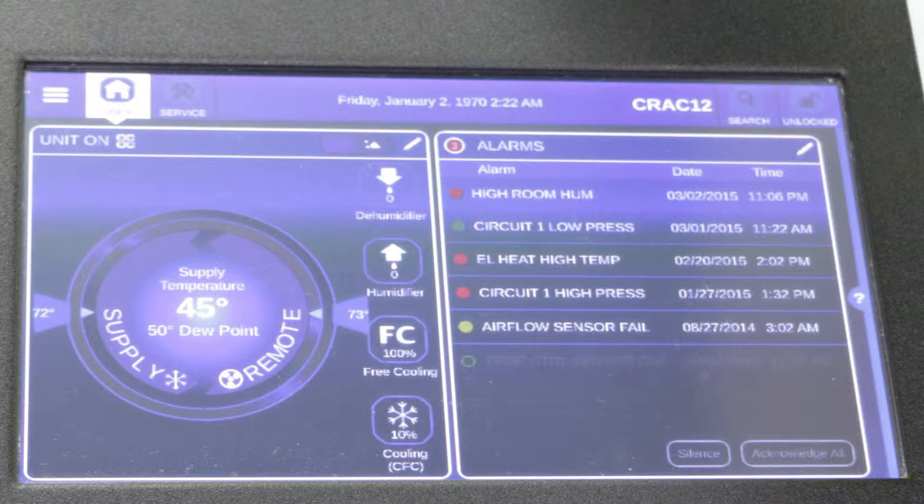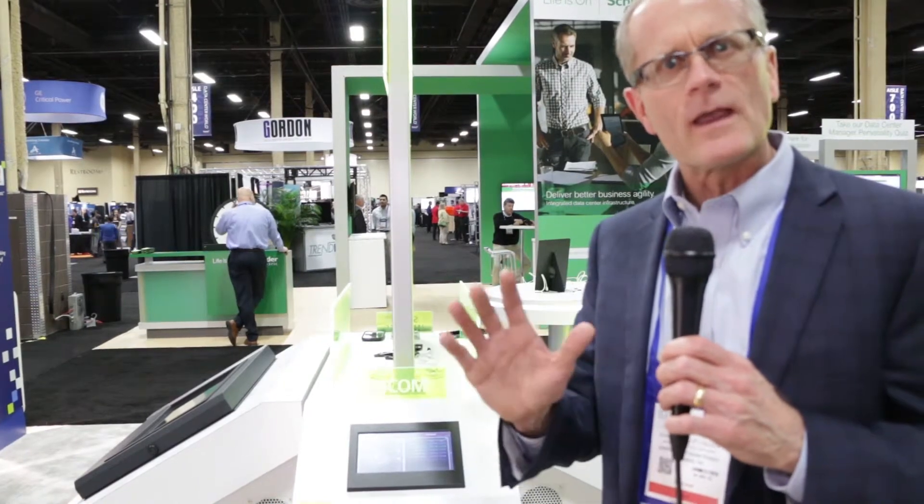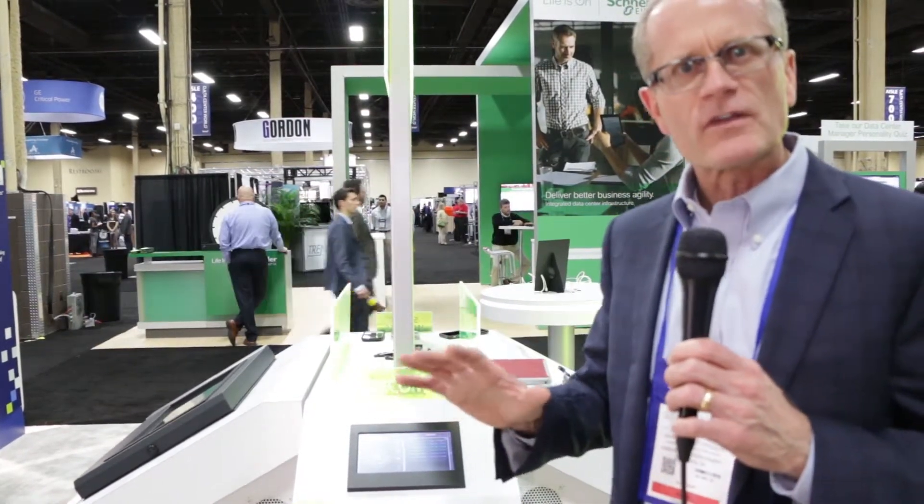One is, as you can see here, a slightly easier to use user interface. Number two, it has advanced protection routines — it monitors over 300 points within that specific cooling unit. By monitoring those 300 different points, it provides advanced protection routines and schemes so that your unit will not go down. It also has built-in facilitation of machine-to-machine communication so it can coordinate with different cooling units to provide a higher level of protection and efficiency.